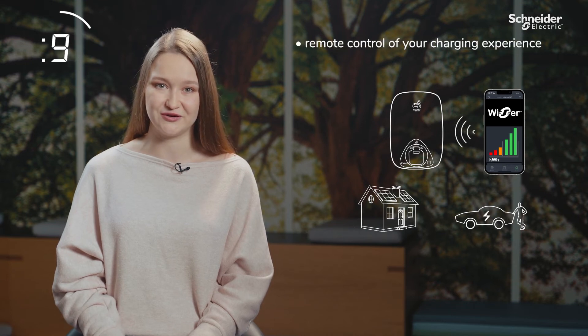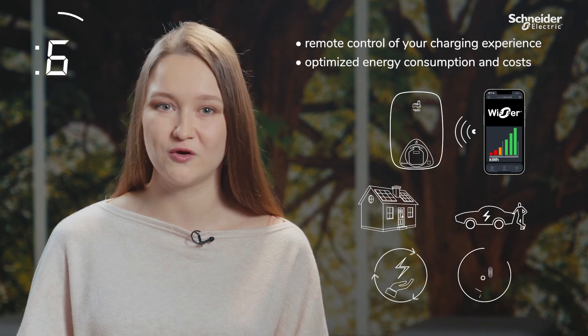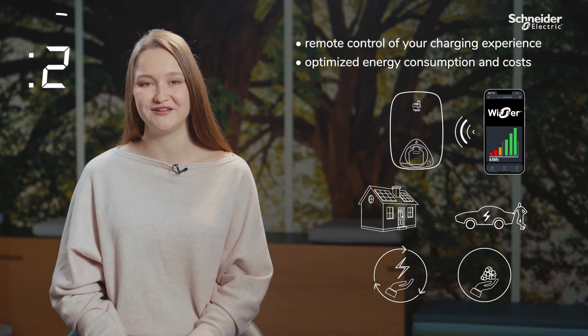With EVlink Home Smart connected to Wiser, you will have full remote control of your charging experience with optimized energy consumption and costs according to your preferences. And this was EVlink Home Smart in 60 seconds.